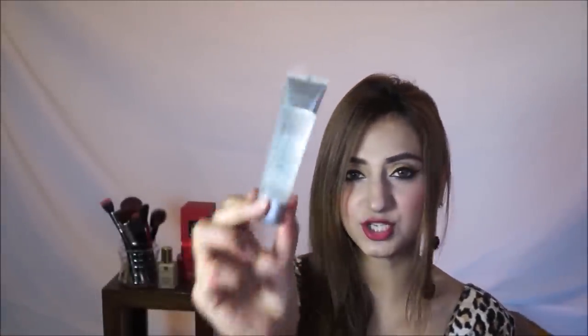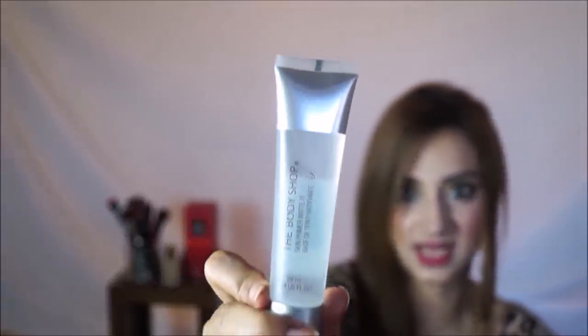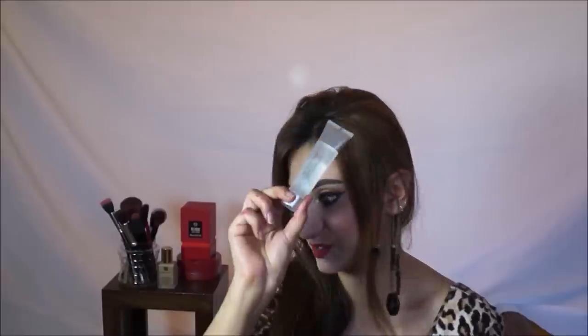Then I have one of my holy grail primers — the Body Shop Skin Primer Mattit. This stuff is amazing. Whenever I use it, my makeup lasts an extra 2 or 3 hours and I notice a real difference in lasting power. My foundation also glides on really easily when I use this. This is a repurchase — I've finished 3 tubes before.